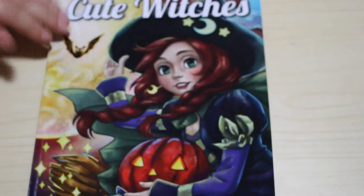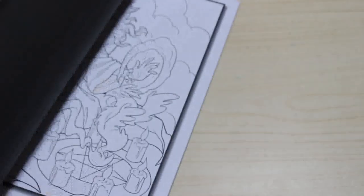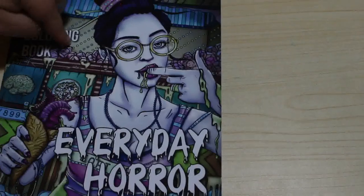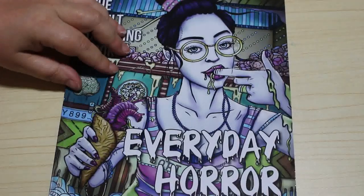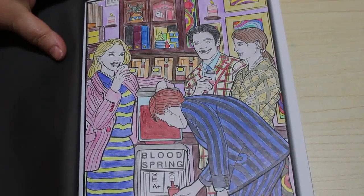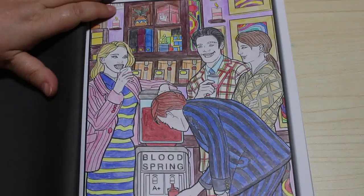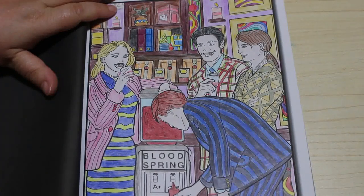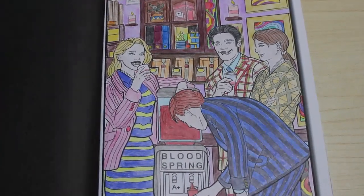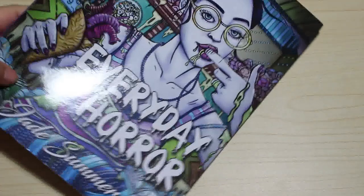Cute Witches, again Jade Summer — not horror but it's still Halloween related. I've done one in this one and I enjoyed it. Then Everyday Horror, also Jade Summer — I've got a lot of their books. This one is definitely out of print. I've only done one picture in it. It's not my favourite book but now I actually quite like it. The image shows vampires at an office water cooler — I think they're lawyers!